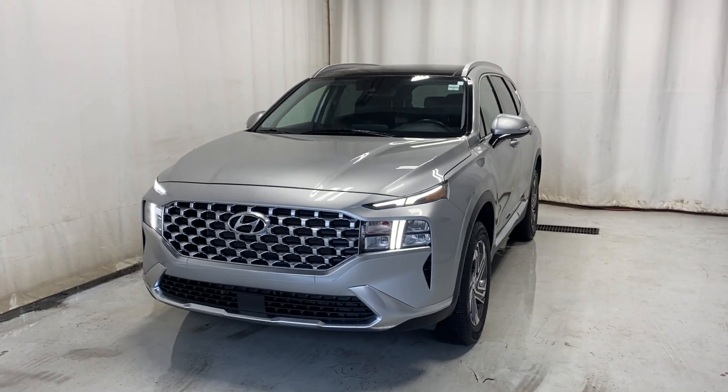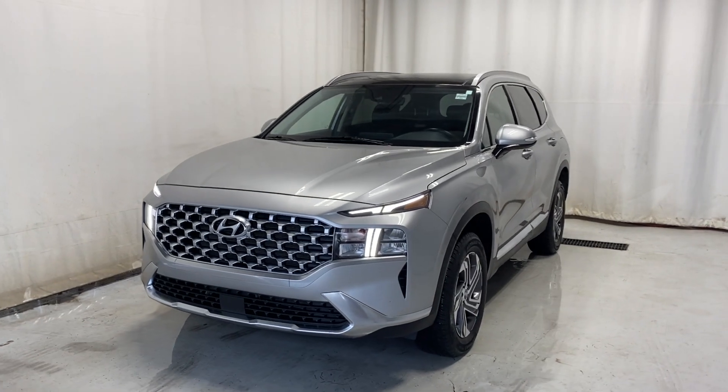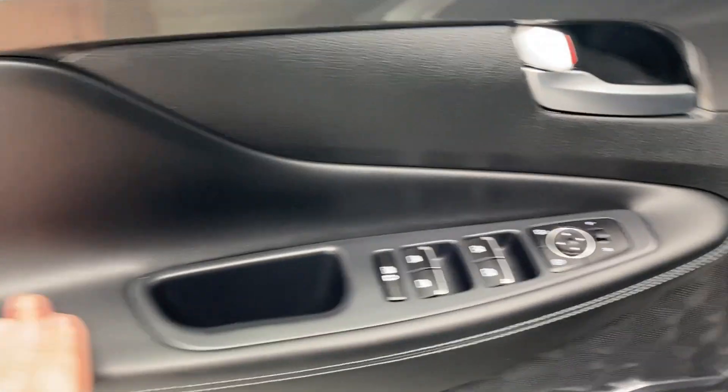Here we have the 2023 Hyundai Santa Fe Preferred all-wheel drive, coming with a 2.5-liter 4-cylinder engine and automatic transmission in a beautiful silver color. Let's take a look inside — coming outside we have a nice center armrest.